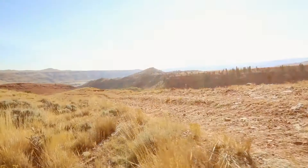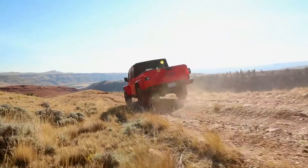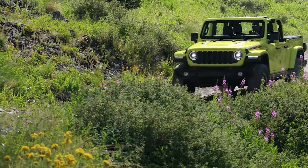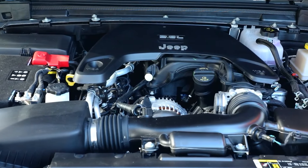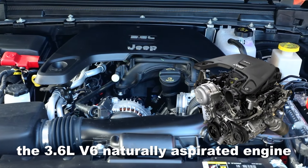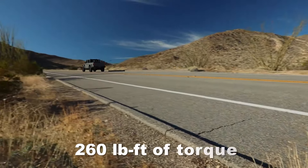Powertrain options are another very important category and play a big role when deciding whether this is the truck you want to purchase. For 2024, unfortunately, there's only a single engine available — the 3.6-liter V6 naturally aspirated engine. This engine makes about 282 horsepower and 260 pound-feet of torque.